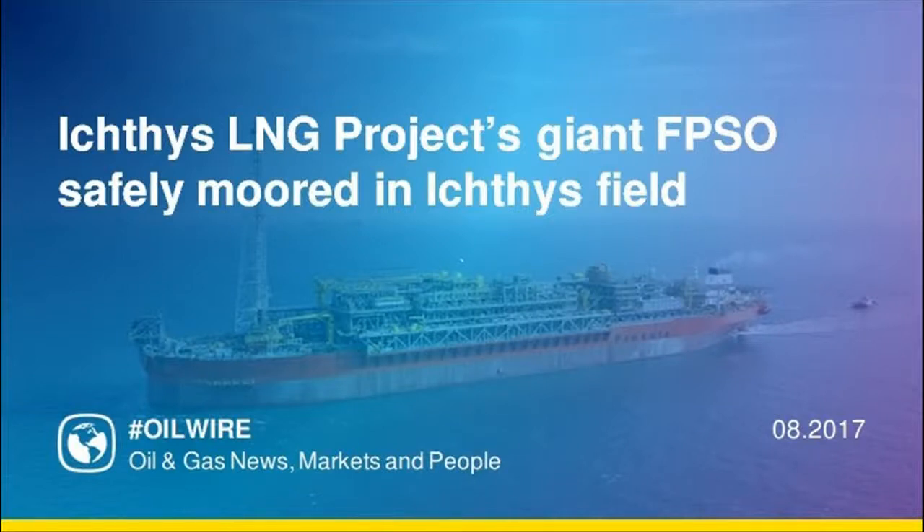The Inpex-operated Ichthys liquefied natural gas project's floating production, storage and offloading facility, FPSO, was safely moored in the Ichthys field, 220 km off the north coast of Western Australia.